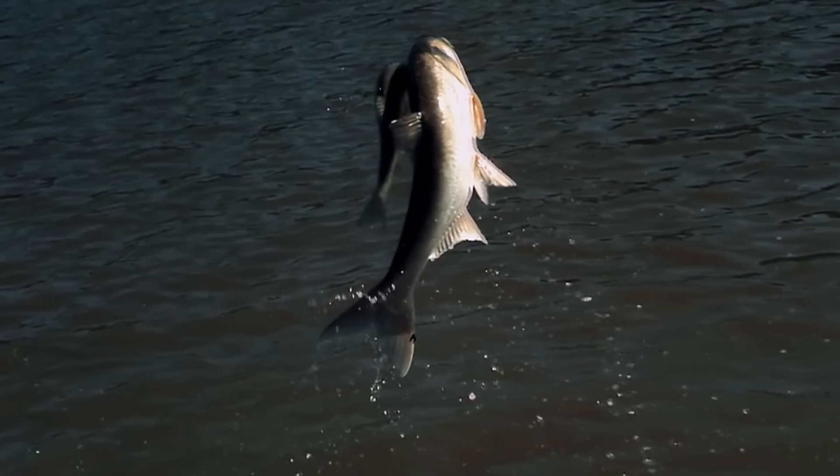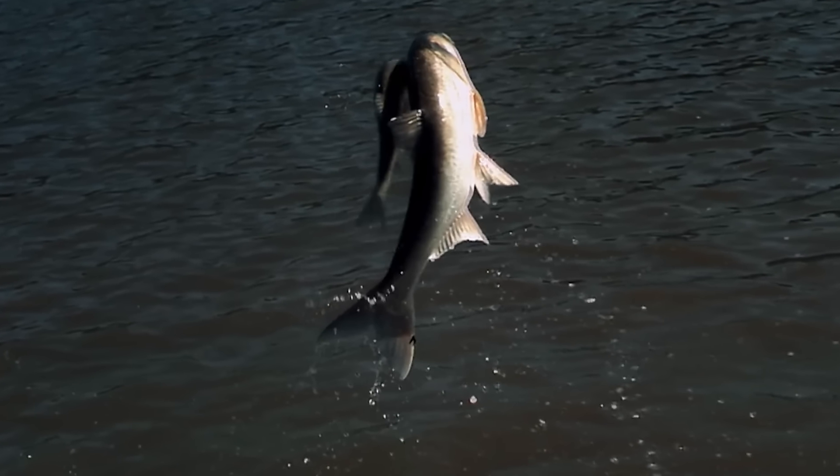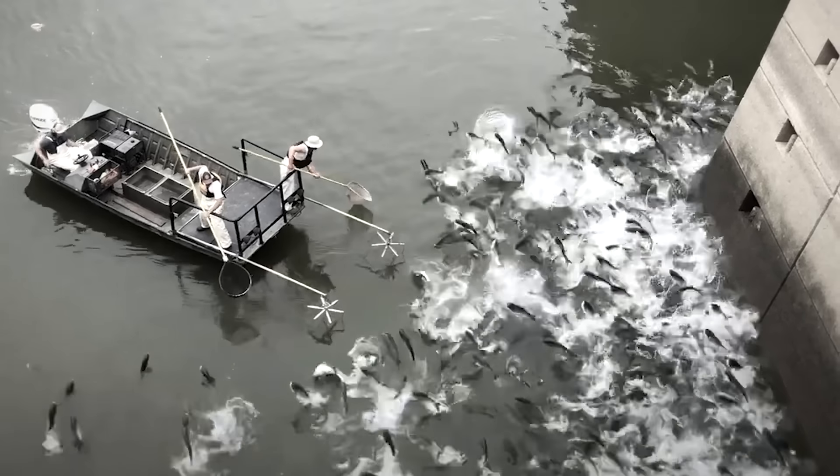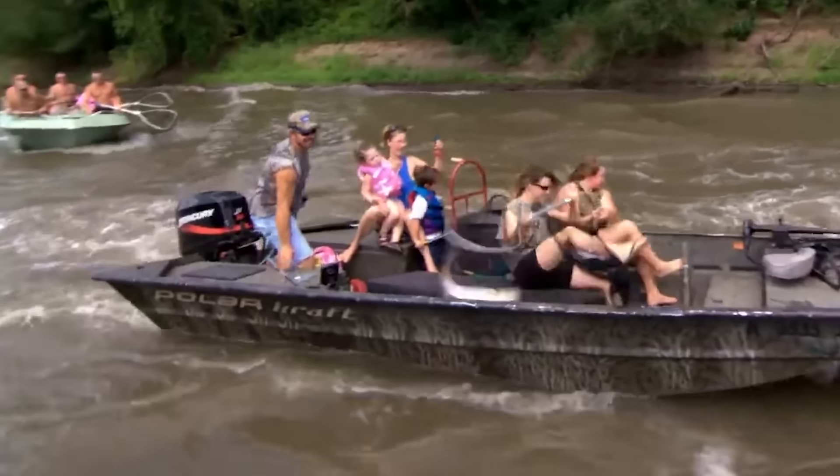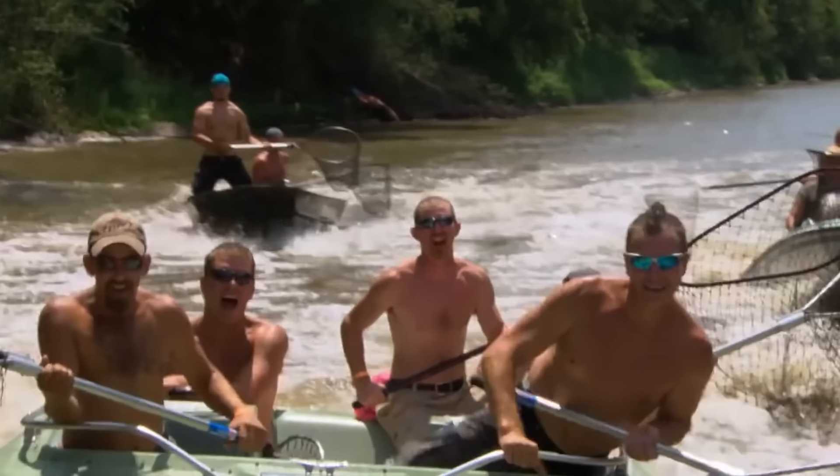While humans are trying to save many fish species, there's one exception — the Asian carp. People want to get rid of it fast, not just because of the crazy way it jumps out of the water, but also because of the havoc it wreaks on the fishing business.